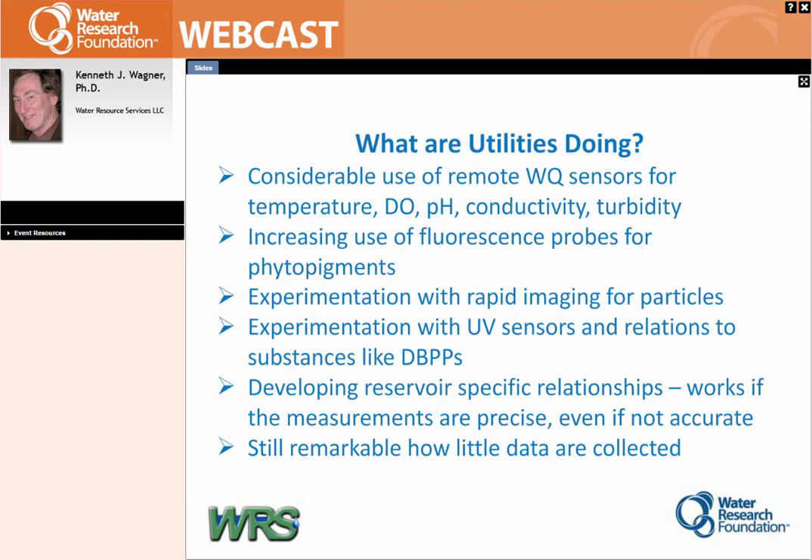What are utilities actually doing? There's a lot of use of remote water quality sensors. Certainly for larger reservoirs where it's harder to get staff out there, you actually save money by doing it this way. There's increasing use of fluorescence probes for many things, including phytopigments. It works reasonably well, though it is not a substitute for old-fashioned spectrophotometric extractions — you still have to calibrate them. There are some amazing instruments where, if you calibrate them in the lab with set cultures of the type of algae you have, you can literally map the distribution of specific algae groups.